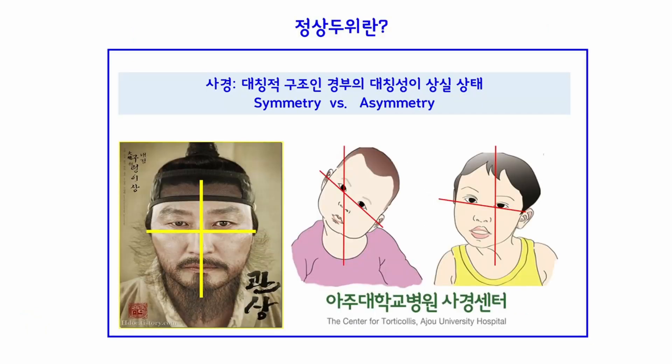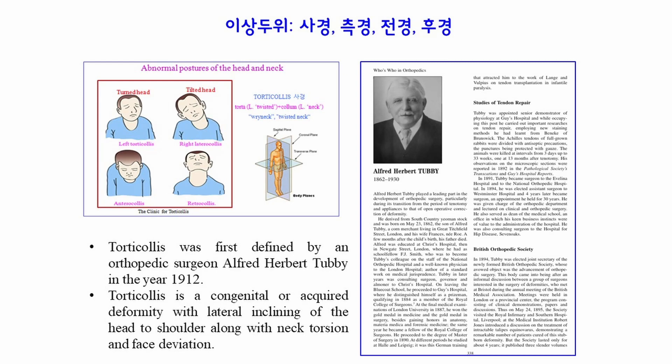In general, torticollis means a state in which the head and neck, which is supposed to be symmetric, has lost its symmetry. In a narrow sense, torticollis means rotation of the head and neck on the horizontal plane. When the head and neck is tilted to right or left side on the coronal plane, it is called lateroclus. When the head and neck is tilted forward or backward, it is called enteroclus and retrocollis, respectively. Therefore, torticollis means abnormal posture of the head and neck.